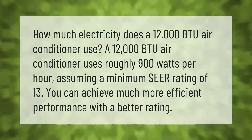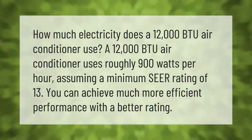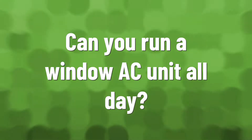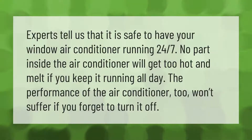You can achieve much more efficient performance with a better SEER rating. Experts tell us that it is safe to have your window air conditioner running 24/7.